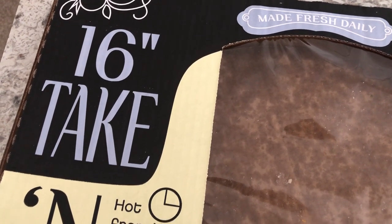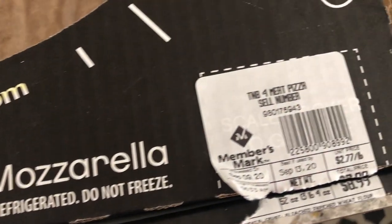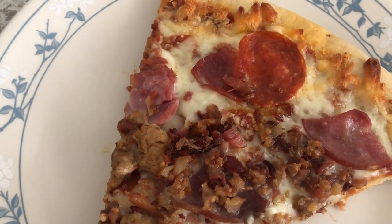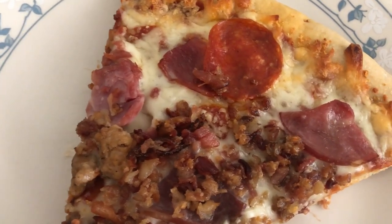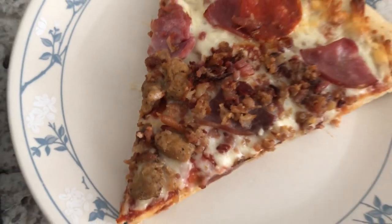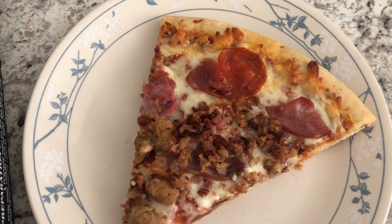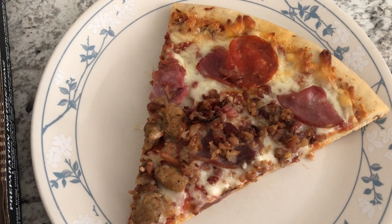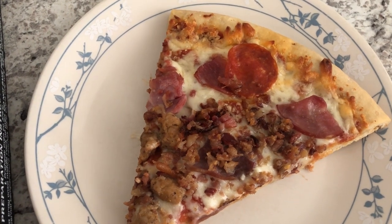For dinner tonight we are having a 16-inch take-and-bake pizza from Sam's. I've never picked one up before — this was $8.99 for the four-meat pizza. You get pepperoni, which is actually a little spicy, Canadian bacon, Italian sausage, and bacon. Howard and I just tried it and he doesn't care for the crust at all — it doesn't taste like the deli pizza.